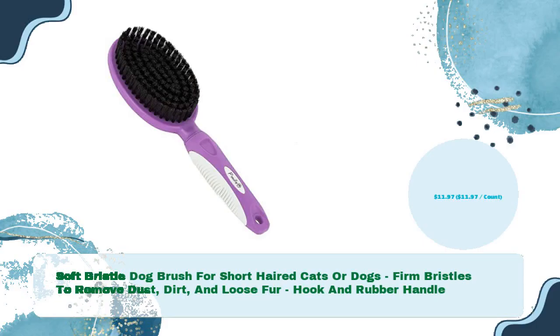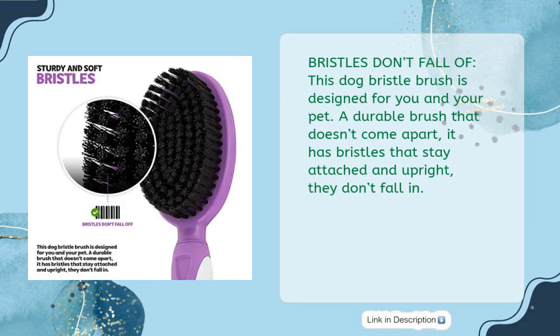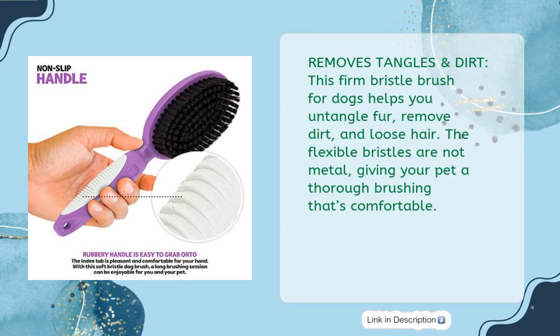Soft bristle dog brush for short-haired cats or dogs. Firm bristles remove dust, dirt, and loose fur. Rubber handle, just $11.97. This pet brush provides gentle and soothing grooming — bristles don't fall out. This dog bristle brush is designed for you and your pet: a durable brush that doesn't come apart, with bristles that stay attached and upright.